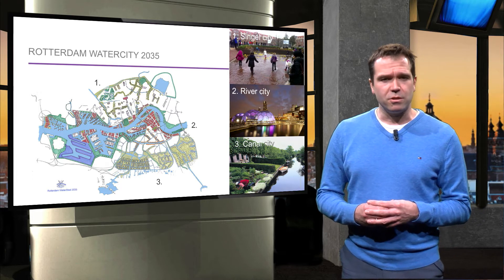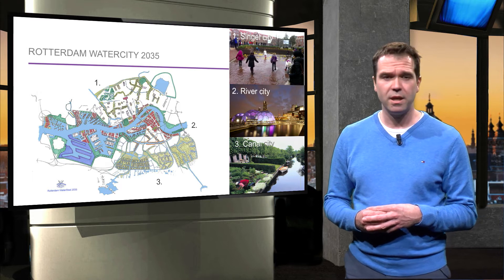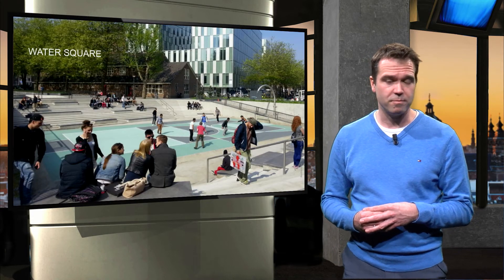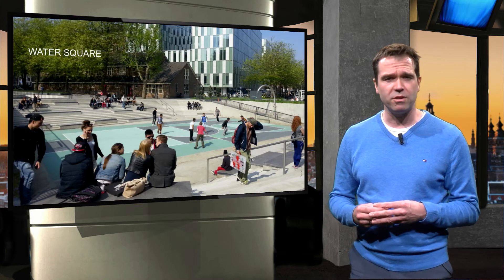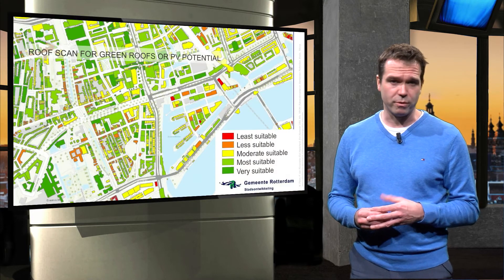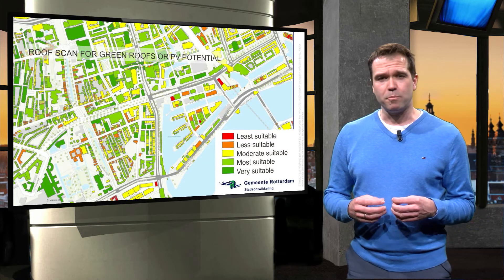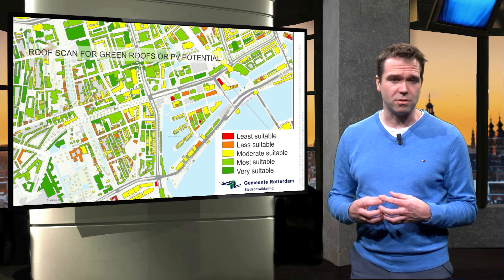A large part of this dream was adopted by politicians at the opening of the exhibition. New projects and innovations, like the water squares, followed. Now many years later, this city serves as an example of how these challenges can be approached. Another solution is the Green Roofs program, which was inspired by other cities. Mapping the potentials for green roofs also made people think about solar panels on these roofs.